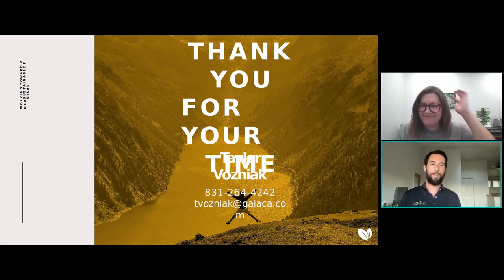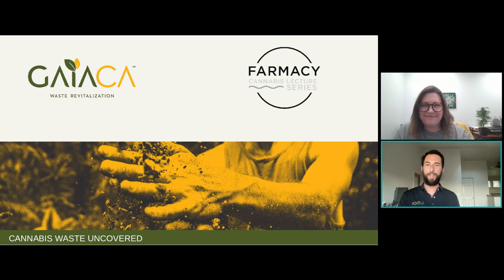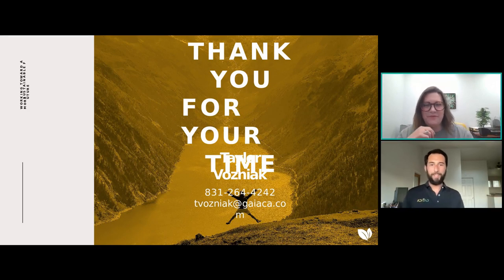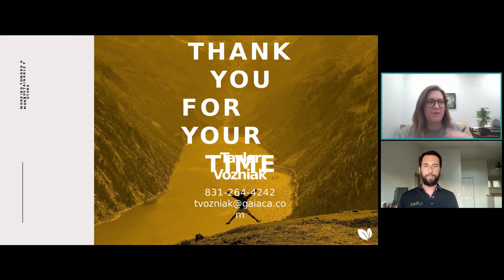I ran through everything here kind of quickly, so if there are any questions I'd be happy to address those. Thank you, Taylor. This has been really informative. I really appreciate your dedication to not only providing the service and helping people follow the law, but also on sustainability and finding these different ways to work with some of these products. Seeing the comments from people watching, they're asking questions along the same road — they're concerned about sustainability and they're really happy that you guys are doing this.